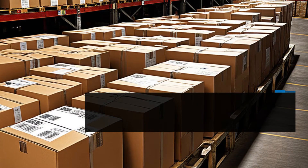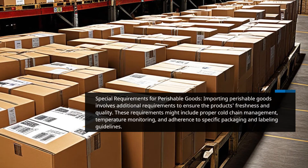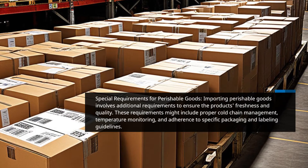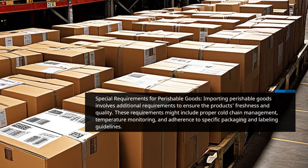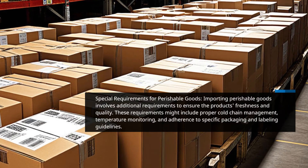Special Requirements for Perishable Goods. Importing perishable goods involves additional requirements to ensure the product's freshness and quality. These requirements might include proper cold chain management, temperature monitoring, and adherence to specific packaging and labeling guidelines.